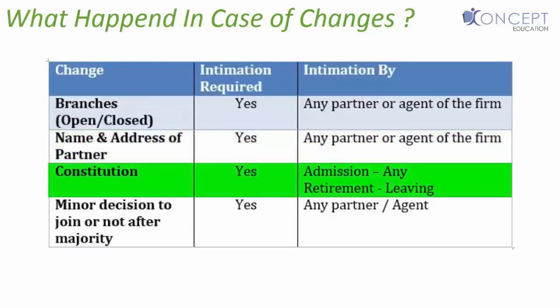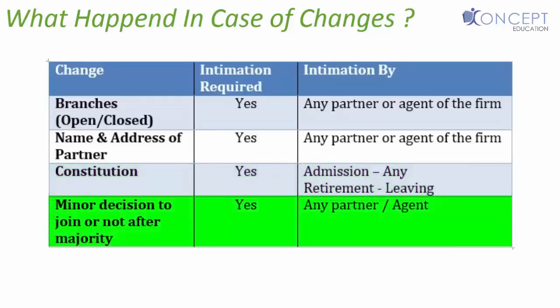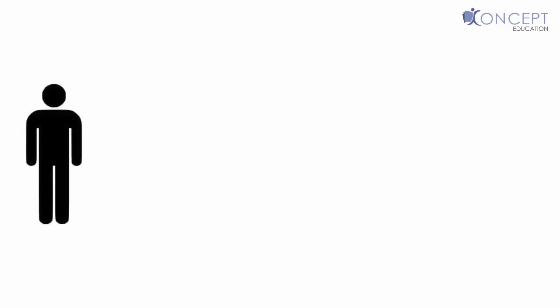Third, if there is a change in the constitution — meaning some partner is admitted or some partner retires — intimation is required. In case of admission of a partner, any partner can give the intimation. But on retirement, the leaving partner should be liable to give the intimation to the registrar. Fourth, when a minor becomes major, he has a decision to join the firm or not. Intimation is required whether he joins the firm or even if he does not join. Any partner or agent of the firm can give this intimation. If any partner willfully signs any document he knows to be false, he shall be punishable with a fine or jail up to three months, or both.